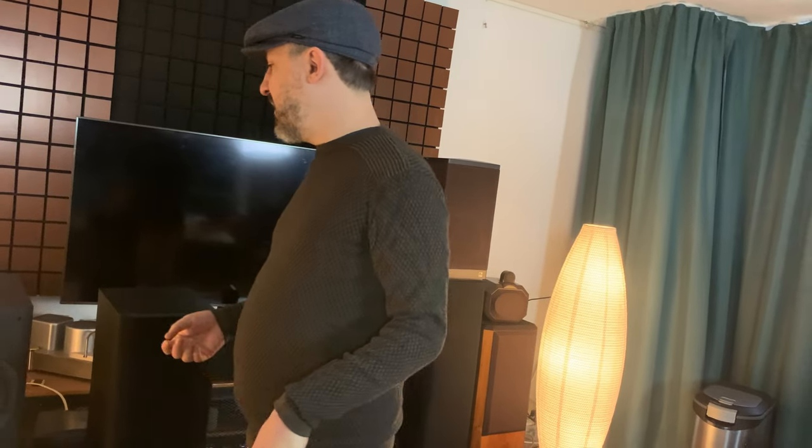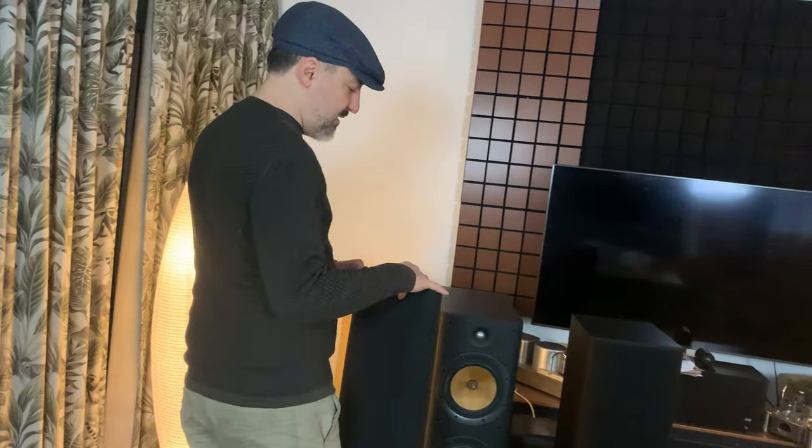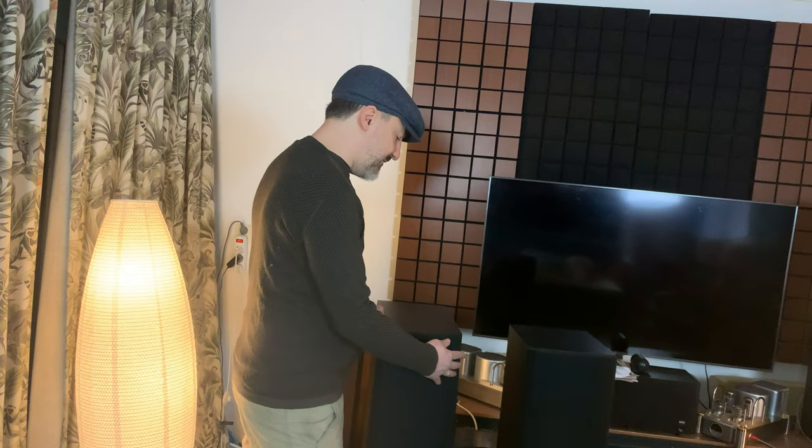We just bought a bunch of new speakers coming in, so we want to make more videos as we go forward. I appreciate you watching — please like and subscribe, and you guys have a great day.